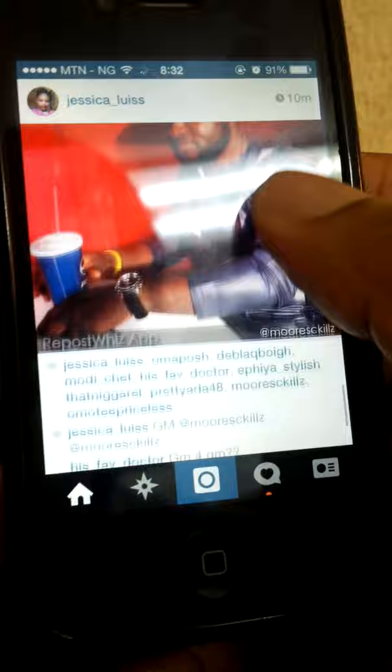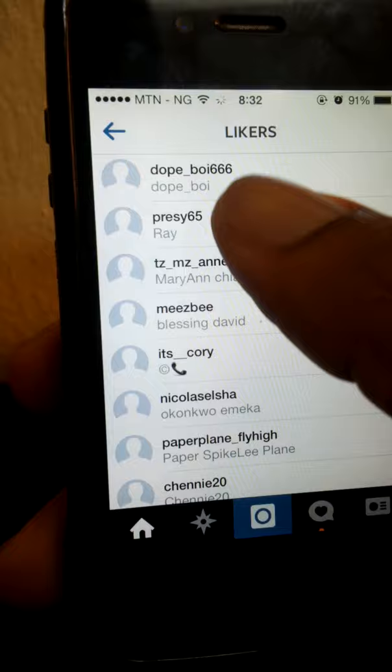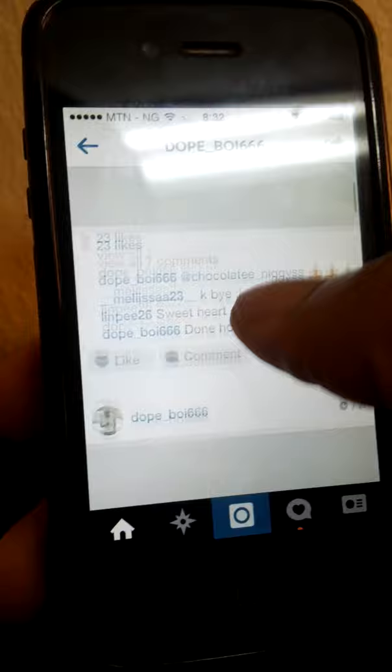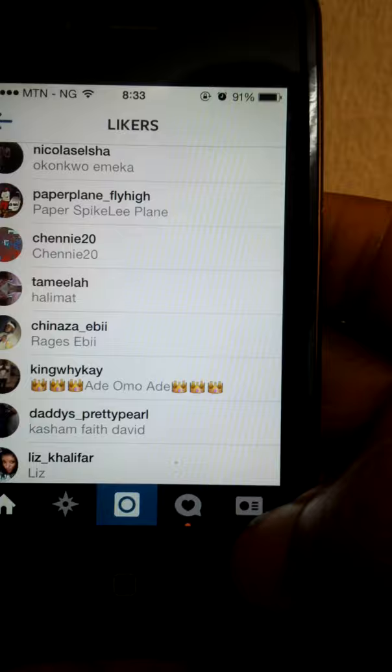Look for a picture with lots of likes — like this one, 13 likes in 13 minutes. Click it and look at who liked it. If you're interested in women, look for feminine names; for guys, look for guys. Like a few pictures, then follow them. Liking their pictures and following them gives them an impression to like yours back and also follow you.